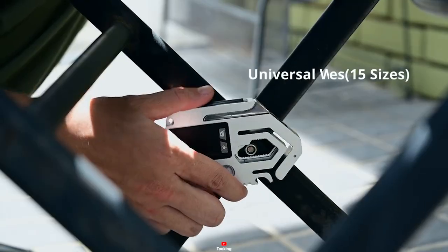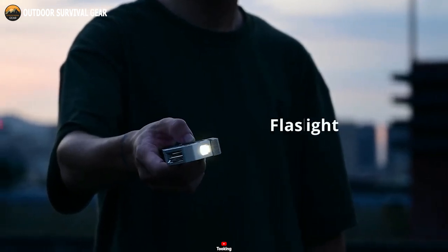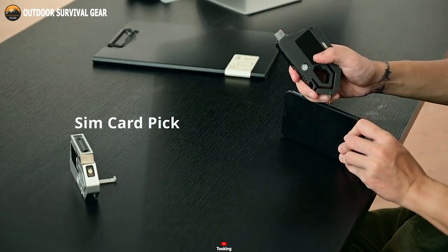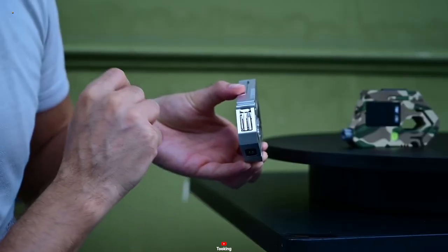It also features a rope cutter, an array of wrenches, a trusty compass, and even a powerful flashlight. In a world brimming with uncertainties, the Tooking Multi-Tool is your unwavering assurance of preparedness and capability.